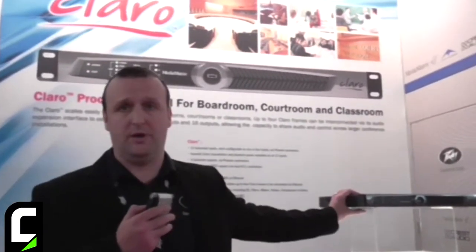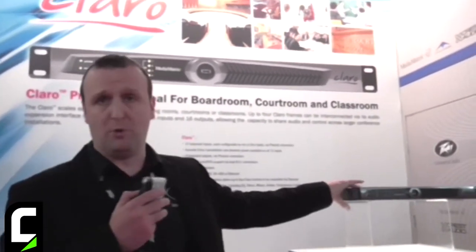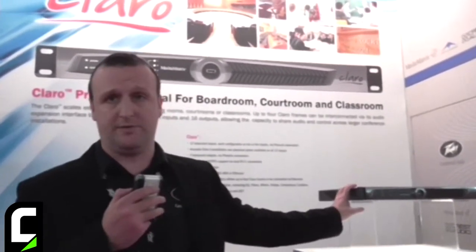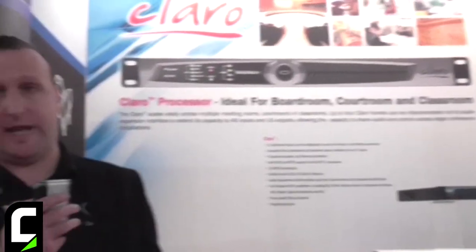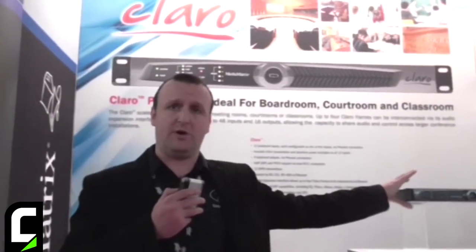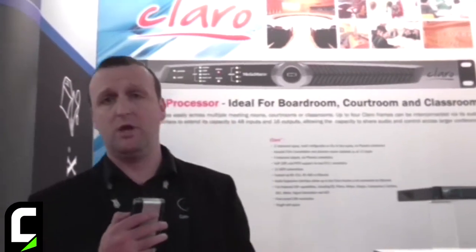We have 12 channels of AEC input, all on board, switchable mic or line, and also four channels of output. The box is stackable, so you can actually network four devices together to give you a total of 48 by 16 matrix.